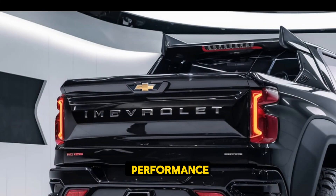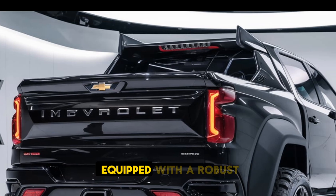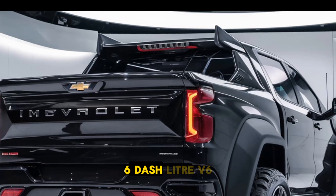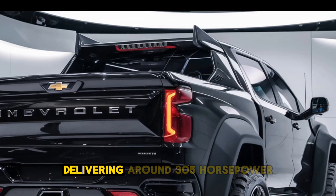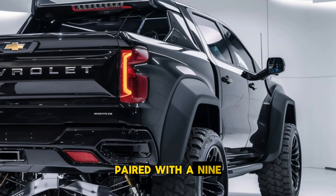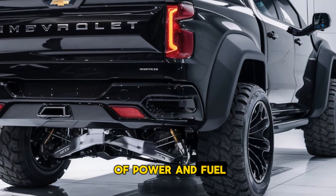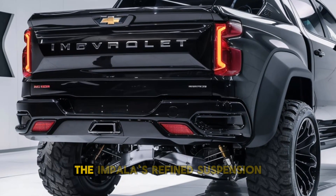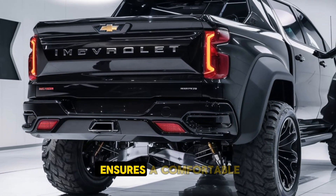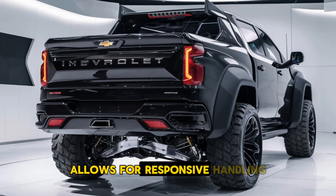On performance. Under the hood, the 2025 Impala is equipped with a robust 3.6-liter V6 engine, delivering around 305 horsepower and offering smooth acceleration. Paired with a nine-speed automatic transmission, it provides a balance of power and fuel efficiency. The Impala's refined suspension ensures a comfortable and quiet ride, while its front-wheel drive setup allows for responsive handling.